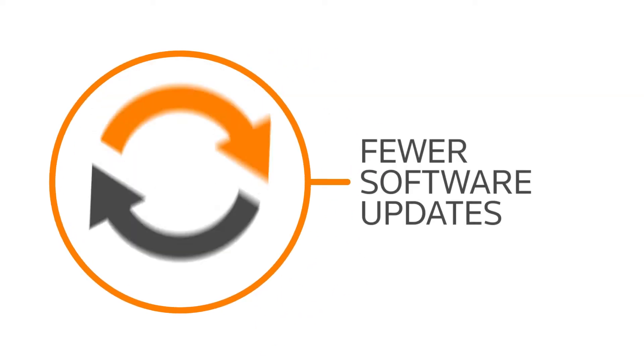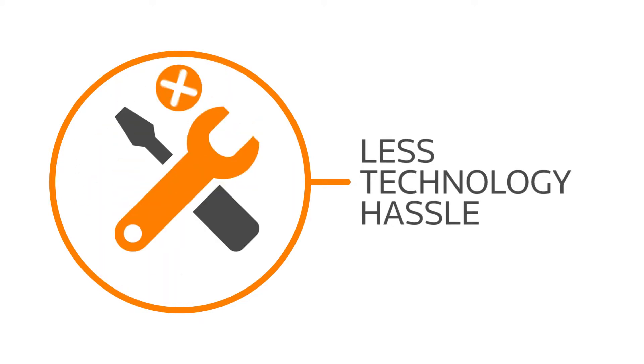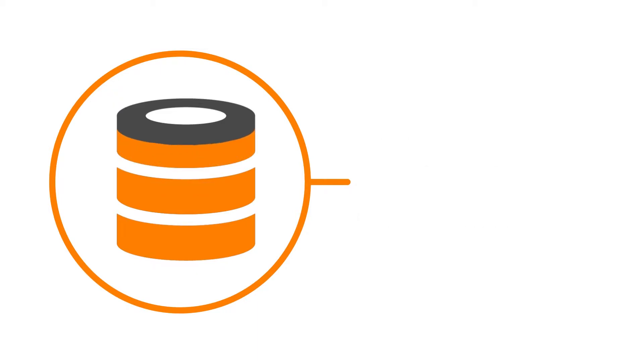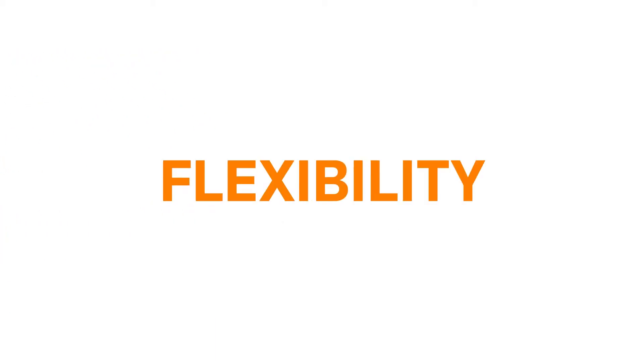So why use our hosted practice technology? The reasons are many: fewer software updates, less technology hassle, and the ability to control and maintain your data without storage concerns. But the real benefits are the flexibility, reliability, and freedom you'll enjoy with hosted practice technology from Thomson Reuters.